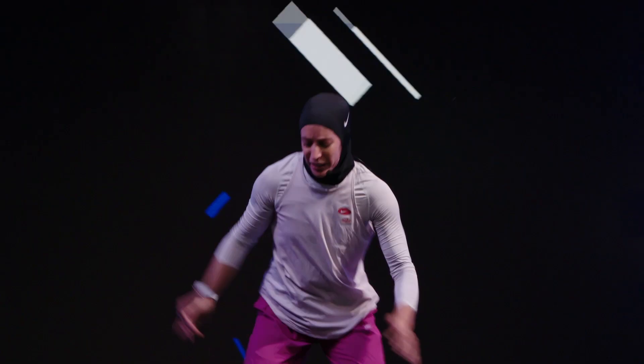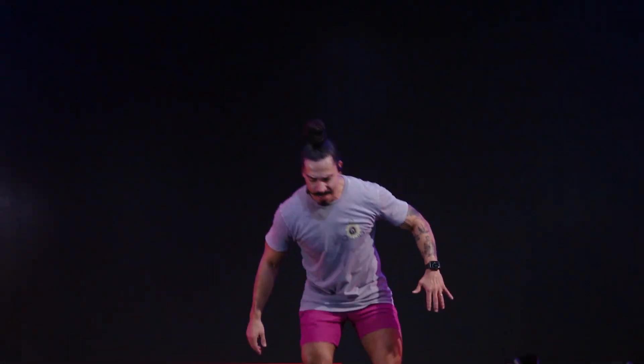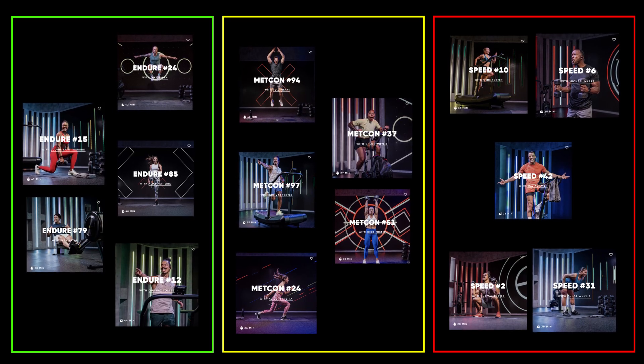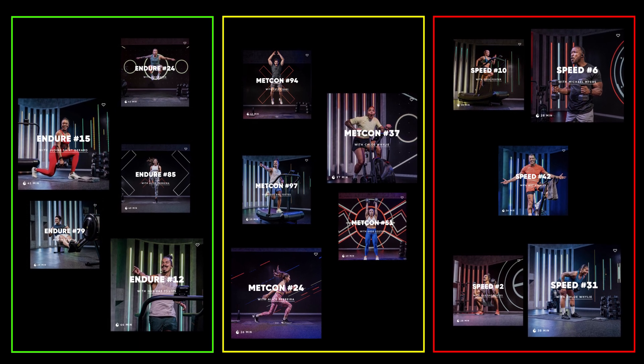Of course, these systems don't exist in a vacuum, and we are always using a combination of all three, but one energy system will be more dominant depending on what type of training you're doing. That's why all our workout names specify what energy system is being used to help you navigate our huge selection of workouts and balance your training according to your goals.